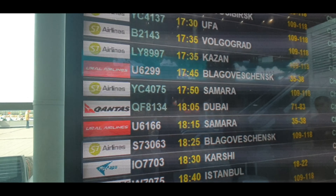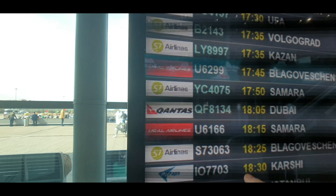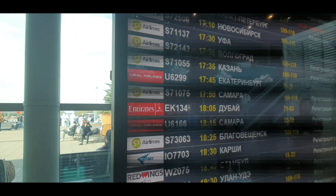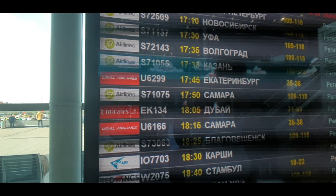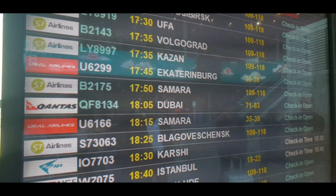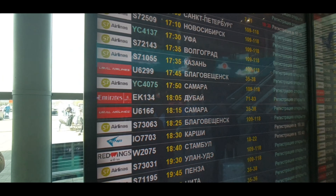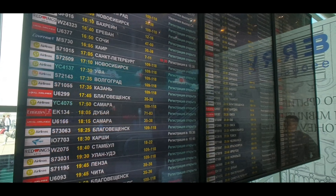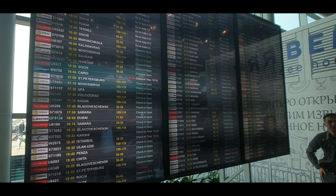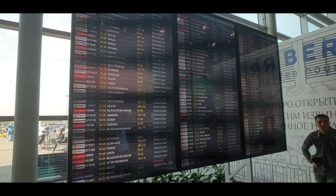Just ahead of us — EK-134 — there it is: Qantas. Well, it's actually an Emirates flight, but it's essentially a codeshare with Qantas, so you can fly to Dubai. It's at check-in counters 71 to 83. There are a lot of other flights on the board generally, but I just noticed that Qantas logo right there on the Emirates flight.